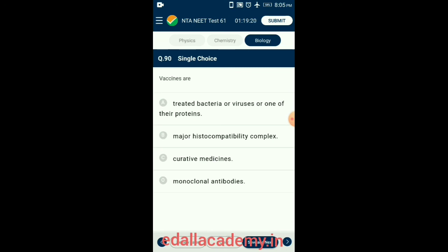Question 90. Vaccines contain dead, attenuated forms or antigens of pathogens which can be injected to provide immunity towards the pathogen. Monoclonal antibodies are homogenous immunological reagents of defined specificity, utilized for diagnosis and screening with certainty. So the answer is option A: vaccines are treated bacteria or viruses or one of their proteins. Thank you very much for watching our videos; please like, subscribe, and share with your friends.